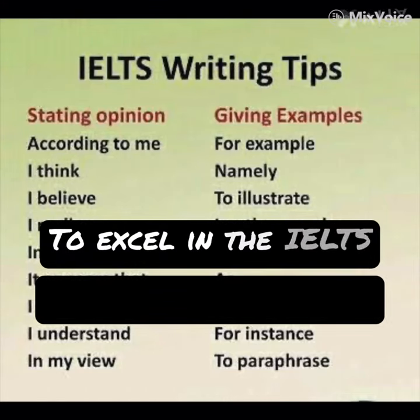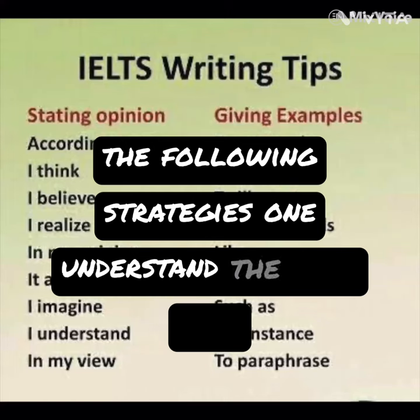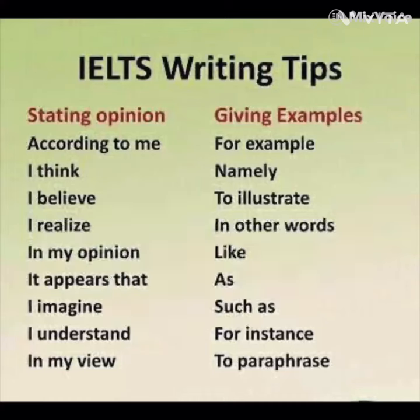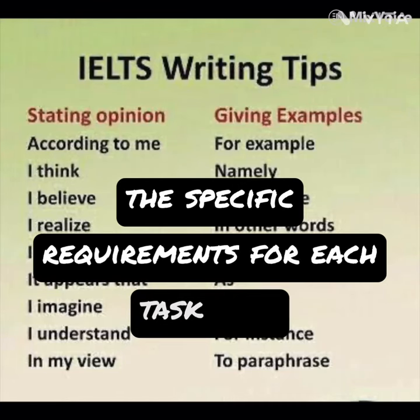To excel in the IELTS writing test, consider the following strategies. First, understand the task: read the instructions carefully and make sure you understand what is expected of you in each task. Pay attention to the word limit and the specific requirements for each task.